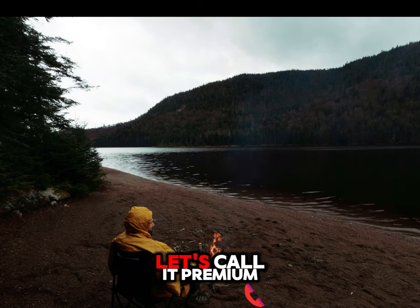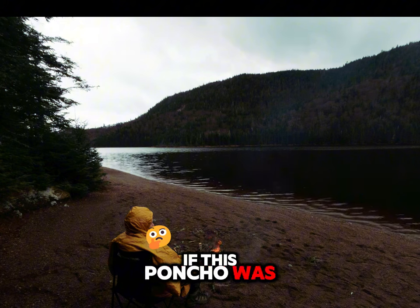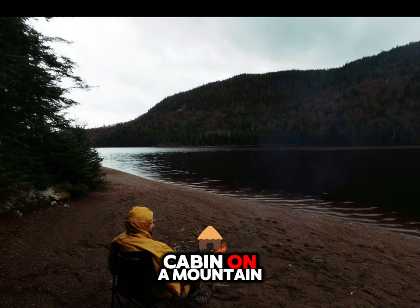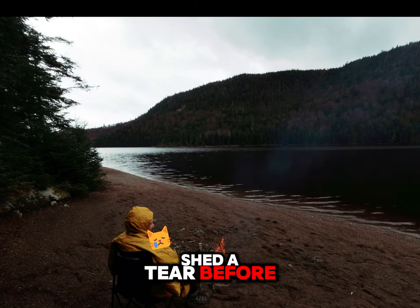And then there's the price. It's, well, let's call it premium — the kind of premium where you start wondering if this poncho was stitched together by hand in a cabin on a mountain using threads blessed by outdoor gear monks. It's great, but your wallet might shed a tear before you do.